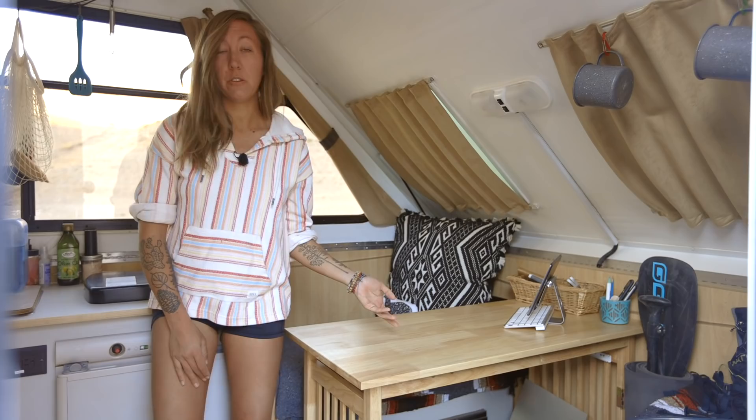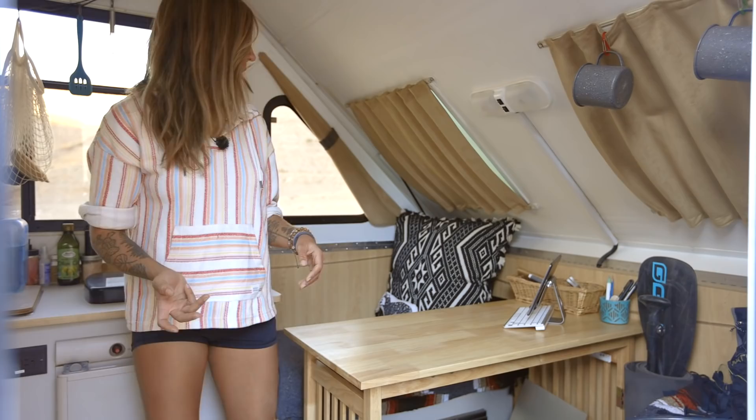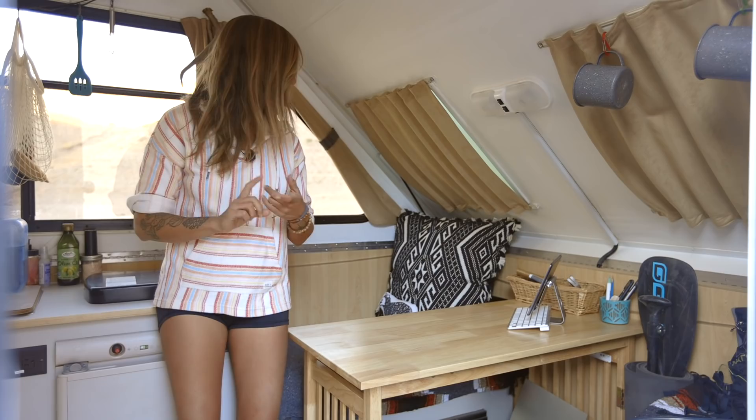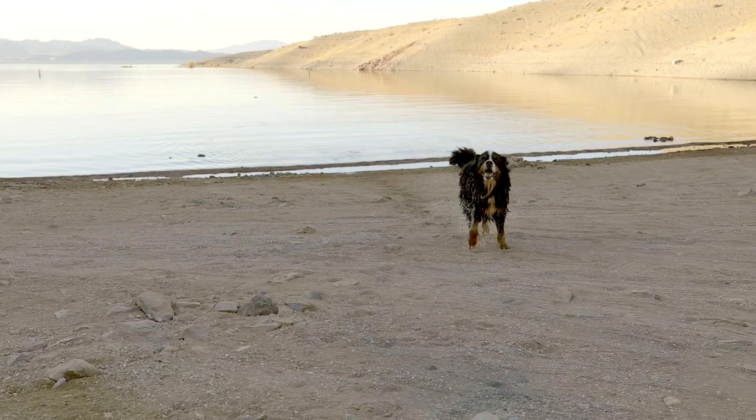Everything truly does fit just between those, and I'll show you later the storage under the bed. These two areas definitely hold a lot — a surprising amount of stuff. And then I have kind of my basket of art supplies. So this area is totally set up for doing my work, getting creative and making some artwork, and storing stuff that I don't necessarily need on a regular basis day to day.